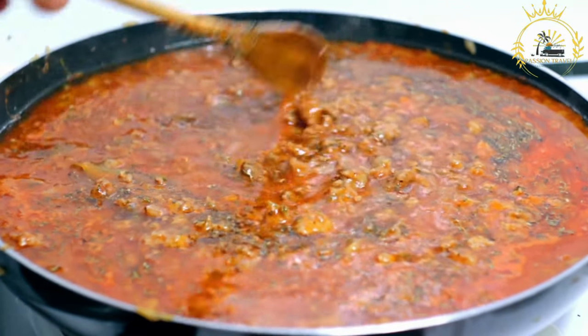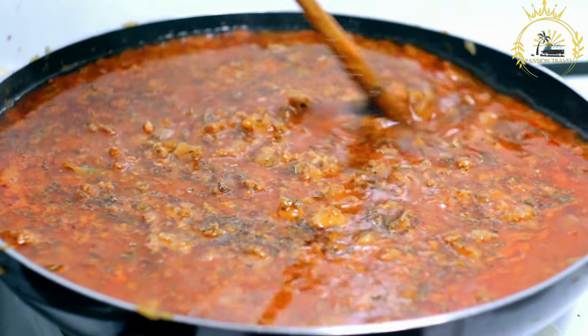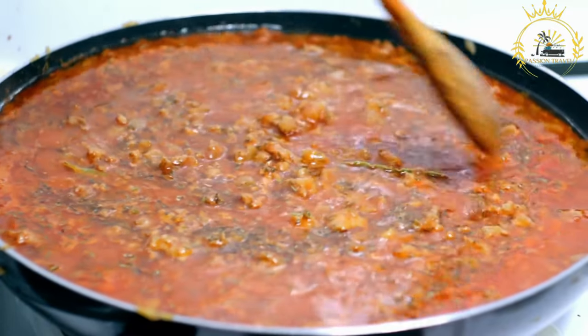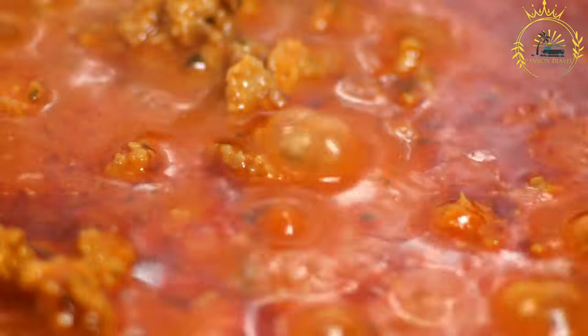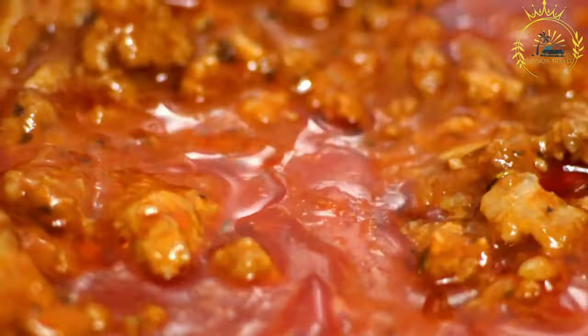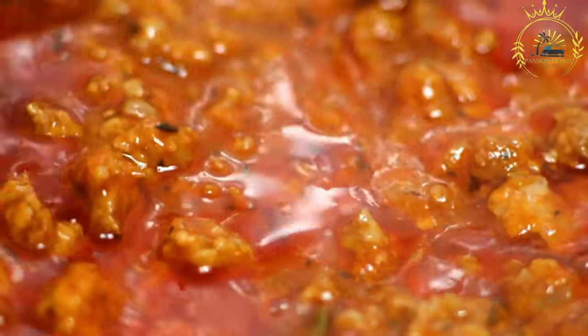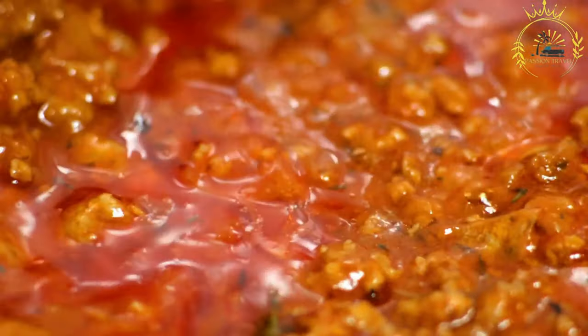There are different variations of kitfo with varying spiciness levels. Leb leb is lightly seasoned with mitmita and niter kibbeh but not marinated. Standard kitfo has the beef mixed with mitmita and niter kibbeh and allowed to marinate briefly. Special kitfo involves lightly cooking the meat with onions and sometimes includes an additional ingredient like cottage cheese.